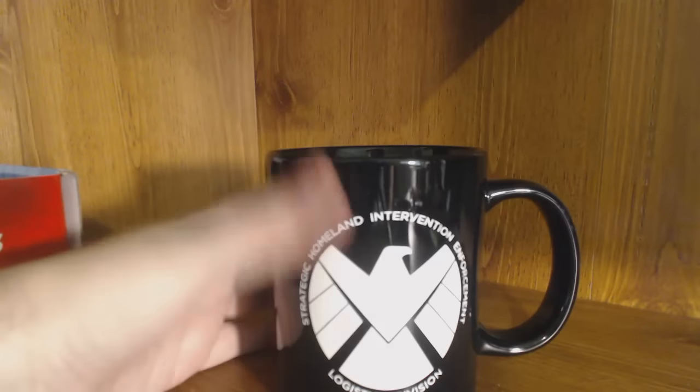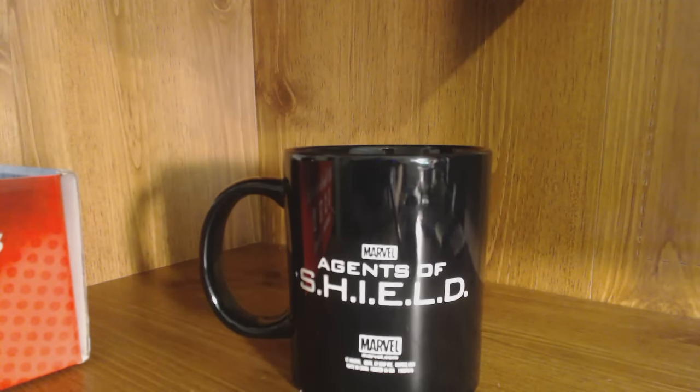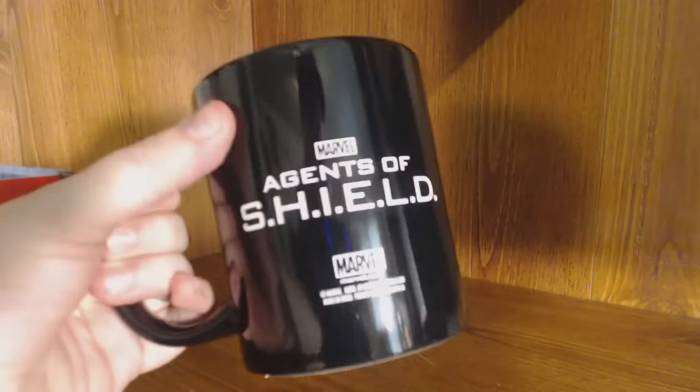There was something super heavy in the box and boy, this thing is a monster — this is perfect for a guy like me because I drink coffee like crazy. It's an extra-large coffee mug, and I believe this is Agents of S.H.I.E.L.D. — Strategic Homeland Intervention Enforcement Logistics Division — a Marvel extra-massively-big coffee mug. This isn't for beginners; this is for those who like to drink. Definitely pretty cool.